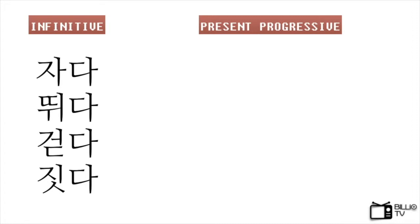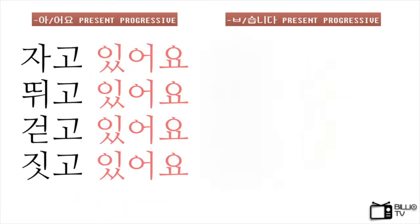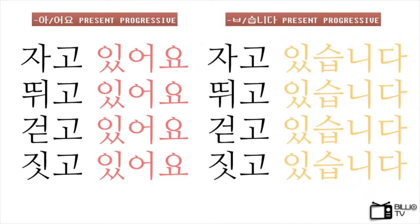Let's practice with other verbs. You can pause the video for a while and guess the answers. 자다 becomes 자고 있어요, 뛰다 becomes 뛰고 있어요, 걷다 becomes 걷고 있어요, and 짓다 becomes 짓고 있어요. We can also make the progressive tense in 니다 form by changing 있어요 into 있습니다: 자고 있습니다, 뛰고 있습니다, 걷고 있습니다, 짓고 있습니다.